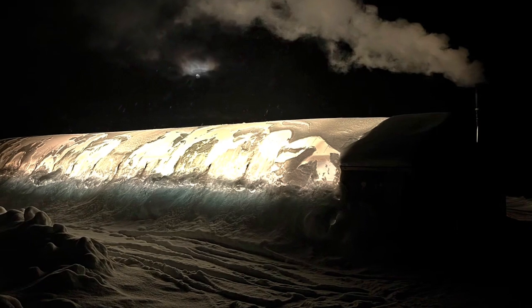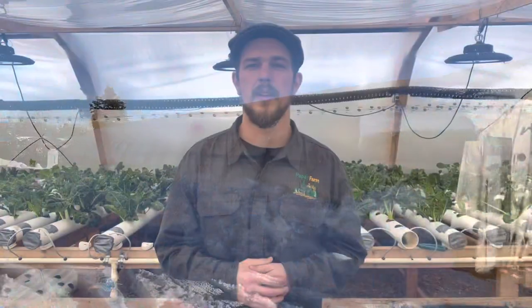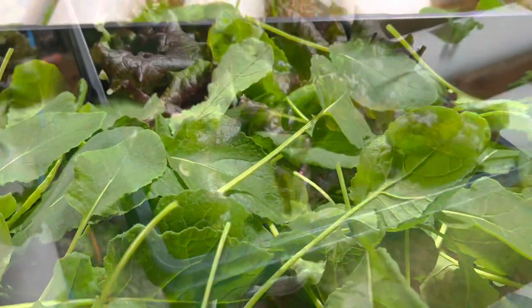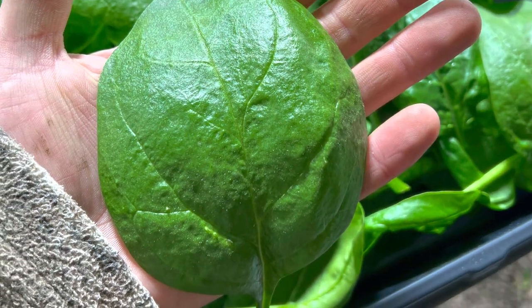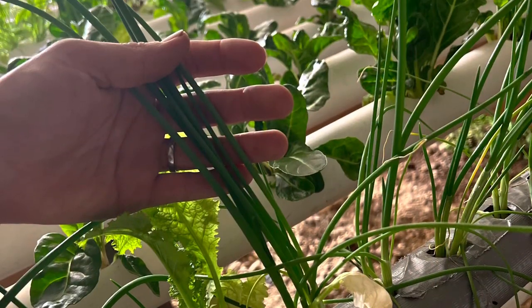I operate a 2,400 square foot greenhouse. We grow a variety of crops here, such as lettuce, loose leaf lettuce, romaine lettuce, iceberg lettuce, bib lettuce, Swiss chard, kale, a variety of different herbs. Recently we started experimenting with green onions. We also do traditional produce such as turnip greens.